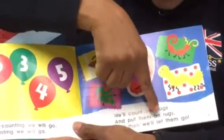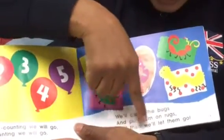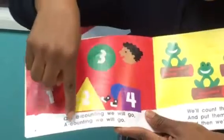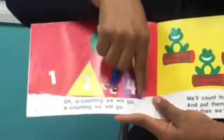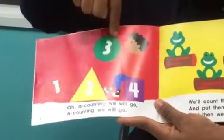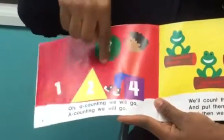We'll count the boxes and put them on rocks, and then we'll let them go. Now we have different types of boxes sitting on the rock. A-Counting We Will Go. Here we have a boy with a blue balloon sitting on a purple square shape while holding a green circle.